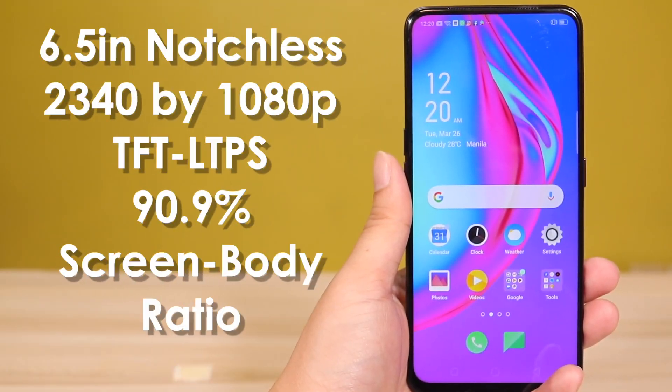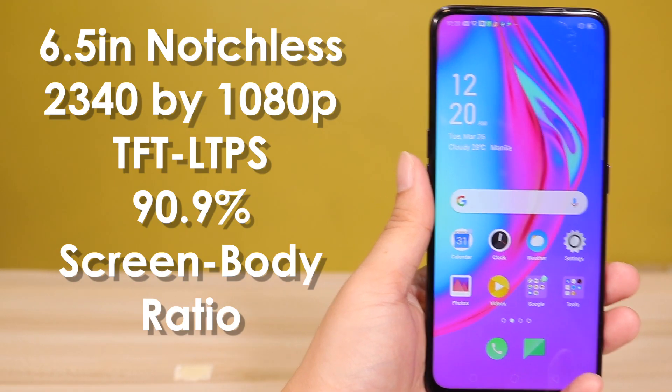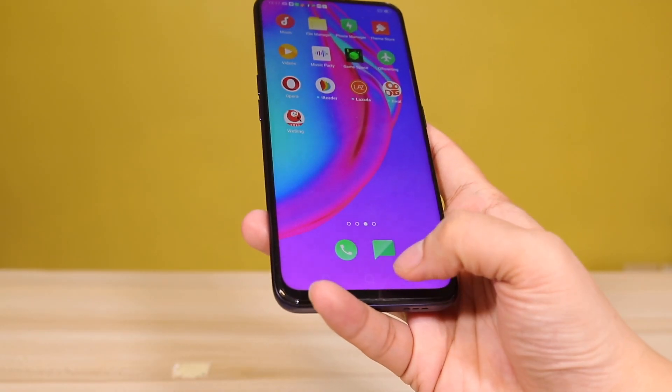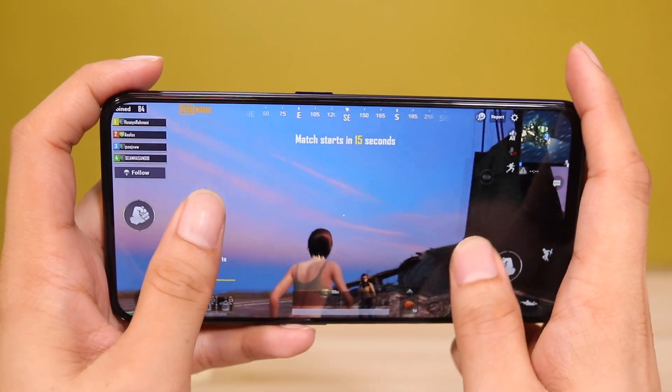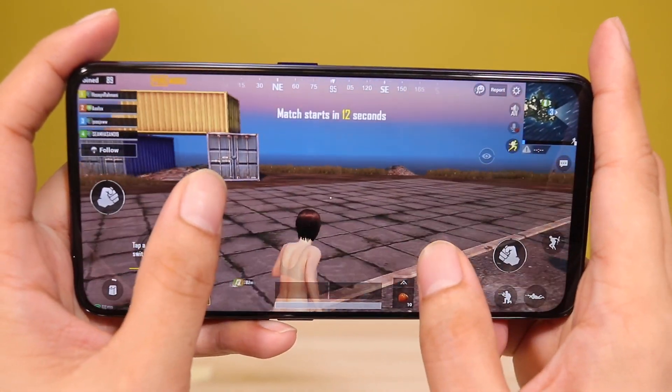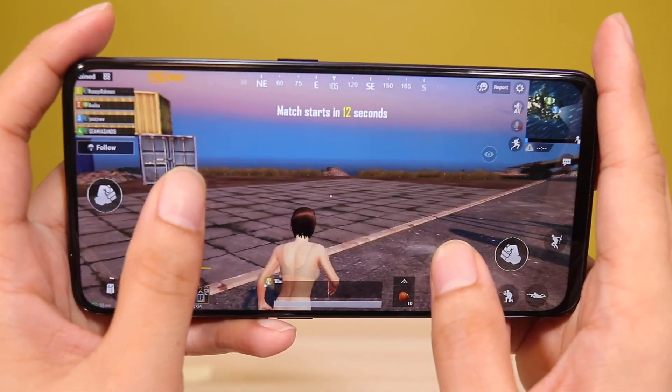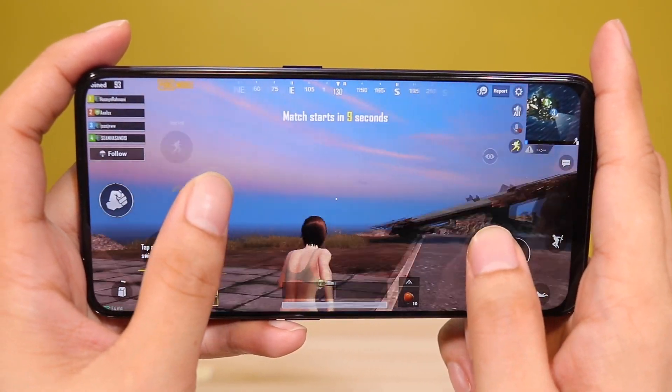What makes the Oppo F11 Pro stand out from the crowd is that it has a full-screen notchless display. That is a 6.5-inch no-notch display — it's 1080p, but it is a TFT display. If they went for TFT, I'm guessing the pricing is pretty low on this. Look at that — almost edge-to-edge, almost no bezels at all. The display makes you feel like you're only holding a screen rather than a phone. Playing games on this looks so nice, no black bars — it's a breath of fresh air if you're coming from a phone that has a notch.